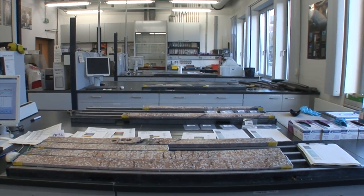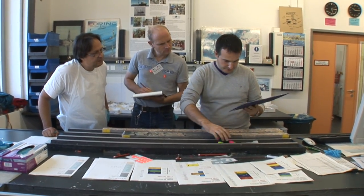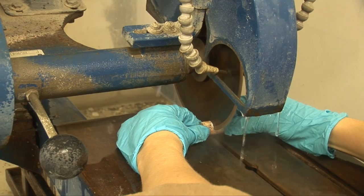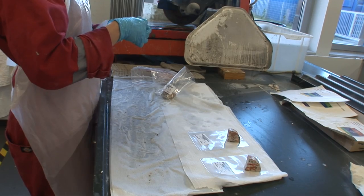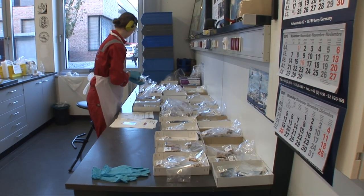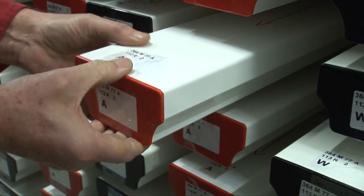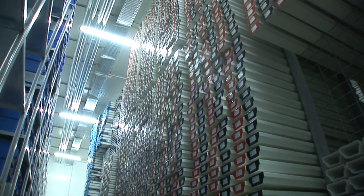Then the sampling on the working half begins. During the visual core description, the scientists have noted exactly which parts of the core are interesting to sample for further analysis. The description team marks the samples on the core and gives instructions to the sampling team. Sample information is entered into a database, and then it gets loud in the laboratory — samples are drilled or cut out with a diamond saw, individually packed into small sample bags. Labels on them provide detailed information and display for whom the sample was taken. Afterwards, the working and archive halves are put into D-tubes — a red cap marks the archive half and a black cap the working half — and transported to the core repository, where they are stored at four degrees Celsius until someone requests to see, analyse, or sample them again.